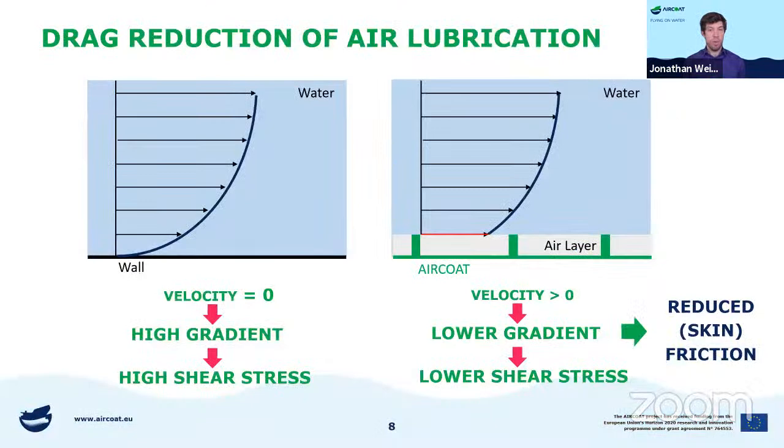When looking at a velocity profile really close to the wall, the velocity of the flowing water is zero because the wall doesn't move. Moving away from the wall, the velocity gets higher and we have a high gradient, which means we have high shear stresses. When we don't have a conventional wall, but a wall covered with an air coat, we have an air layer — and above the air layer the velocity is greater than zero. So we have a low gradient, lower shear stresses, and this means we have reduced skin friction.